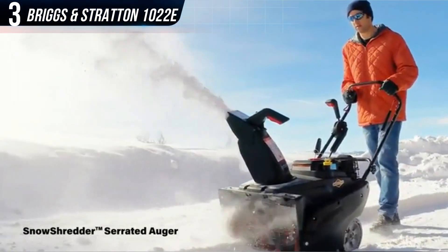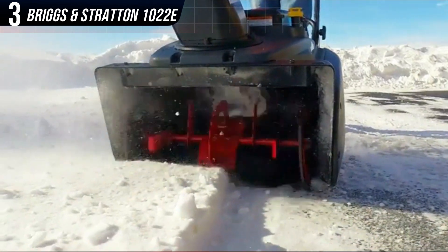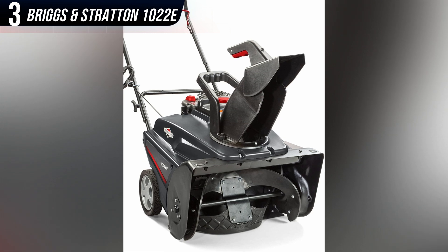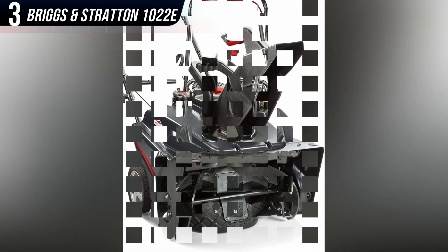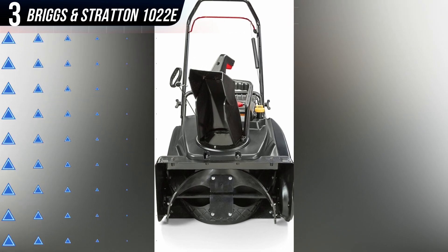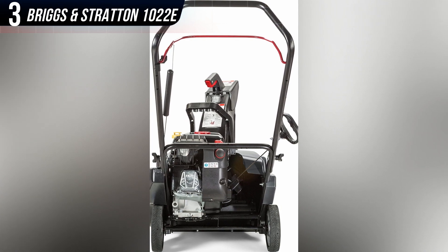At 93 pounds, it's not as light or maneuverable as the electric snowblowers we recommend, but it's still lighter than most gas models. It's plenty powerful, with reviewers raving about how easy it is to start — with either the electric start or the pull handle — and how quickly it tears through your basic snowpack.